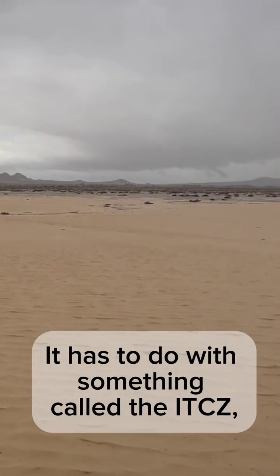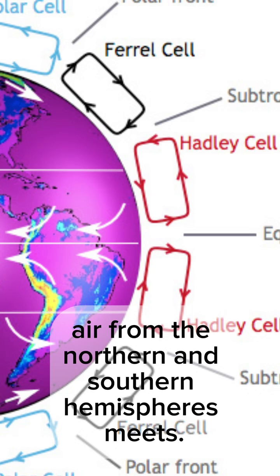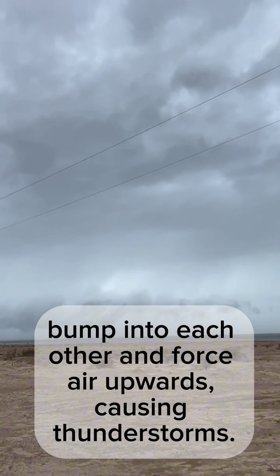So what's causing all this? Well, it has to do with something called the ITCZ, or Intertropical Convergence Zone. At the equator, air from the northern and southern hemispheres meets. The two air masses converge, bump into each other, and force air upwards, causing thunderstorms.